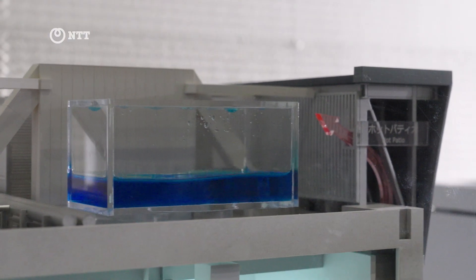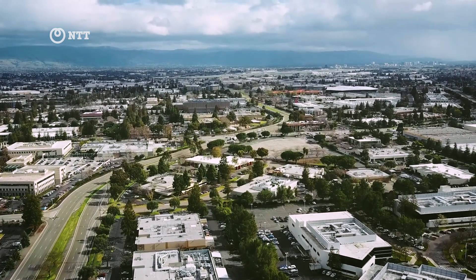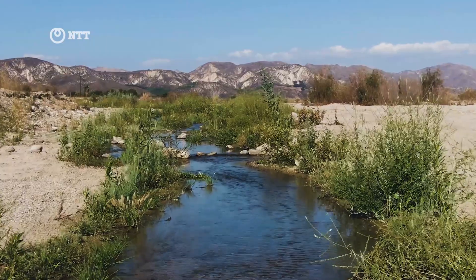That same system has actually been deployed here at our Santa Clara data center in California, which is also an area with earthquake concerns. We are trying to build efficient data centers with sustainability in mind. Particularly in Santa Clara, one of the big challenges we have is the use of water.